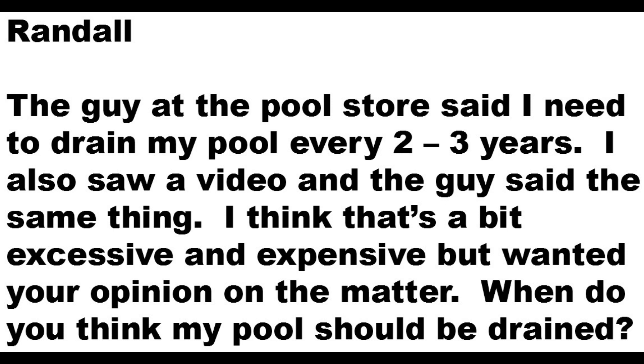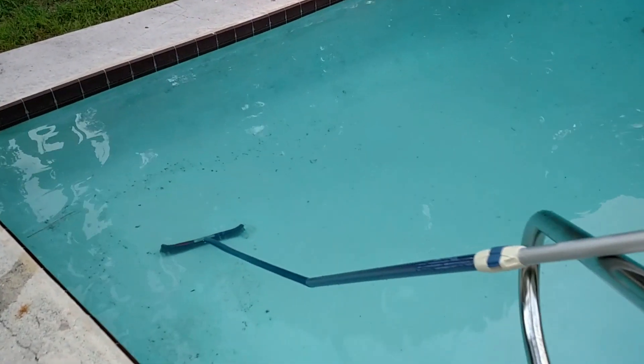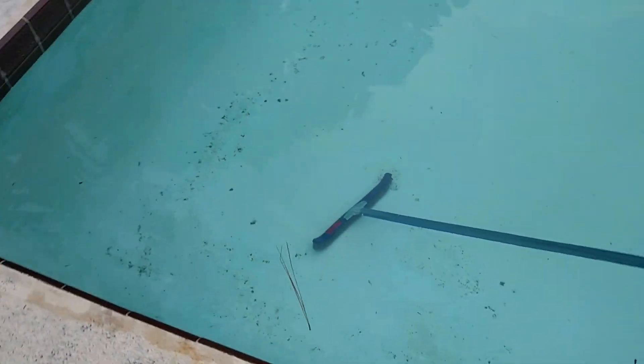Well that's an excellent question and we're going to cut right through it all and get to the truth. Now what most people will tell you is to do a full drain and refill every two to three years, or when the TDS — or total dissolved solids — are about 1500 parts per million or higher.